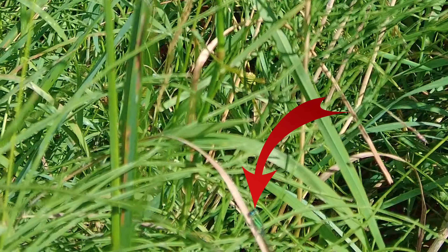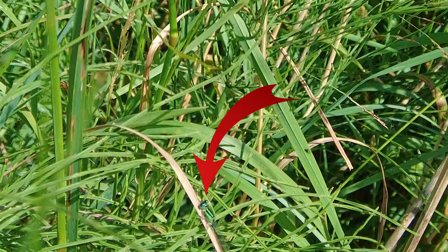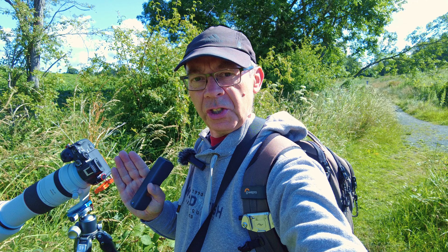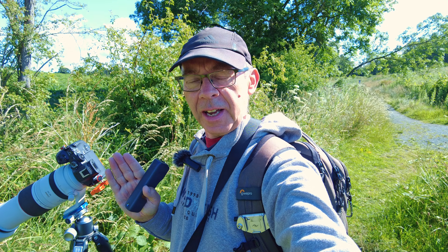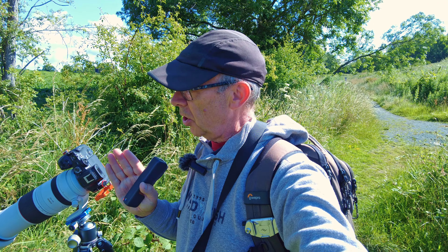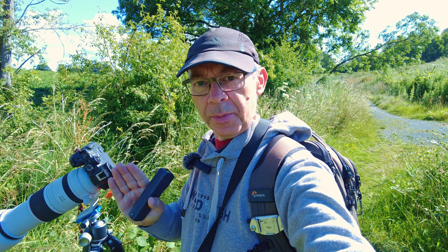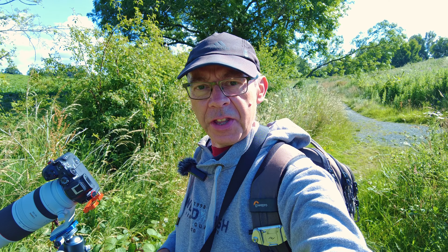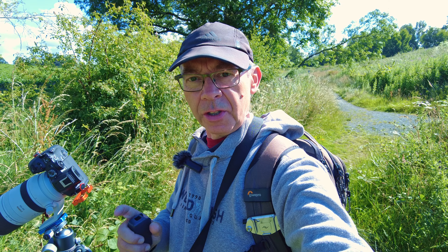I've just found my first one — you can see it on that dead leaf there. I've got an aperture of about f7.1; I initially started at 1/1600th of a second, but because it's so stationary I'm dropping the shutter speed down. In the gallery I'll put the technical information on each of the images in terms of the shutter speed.